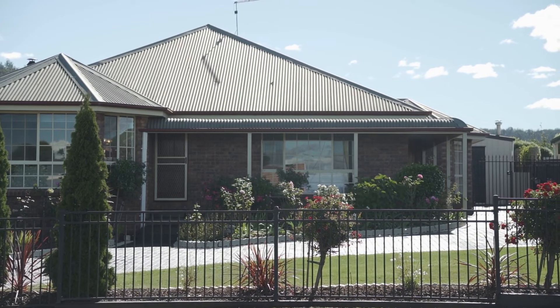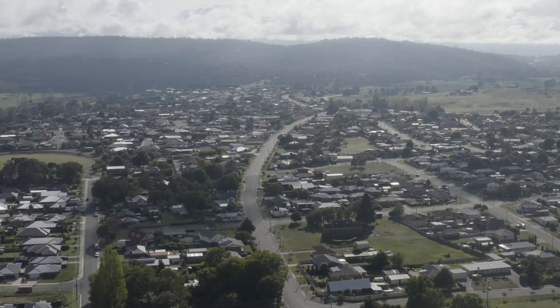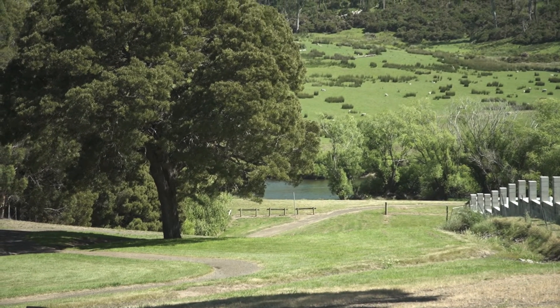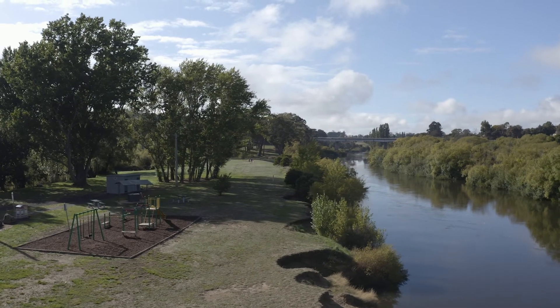A suburb with all the hallmarks of a fantastic area, with school, sporting oval, IGA, walking trails and parks, with a reserve to the South Esk River only around the corner and an easy walk from this home.